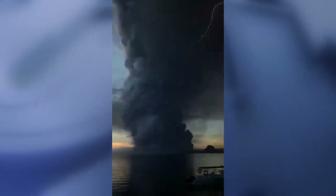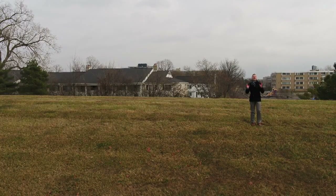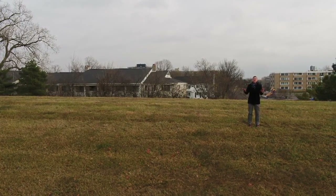A meteorological event called a pyro cumulonimbus cloud — pyro for fire. So today on the Drone Zone, let's talk about how this happens.